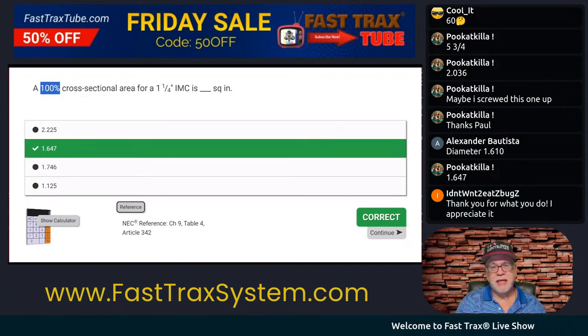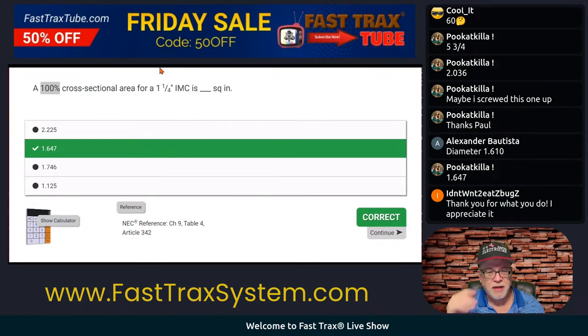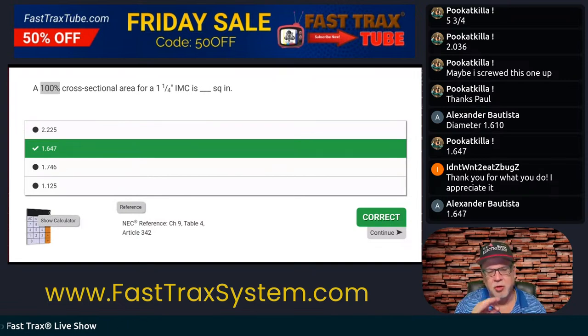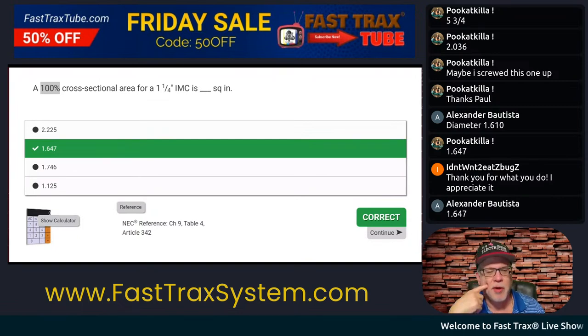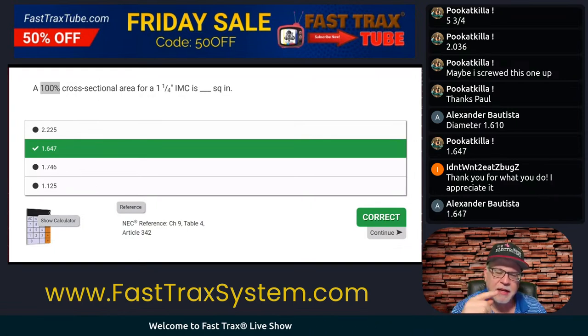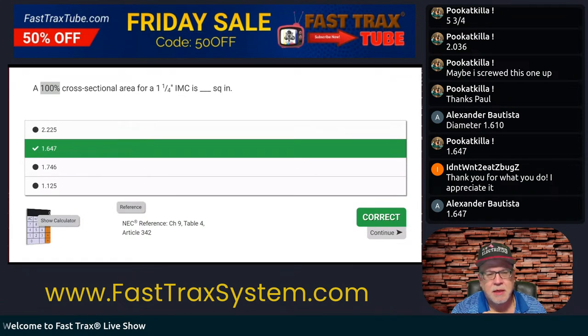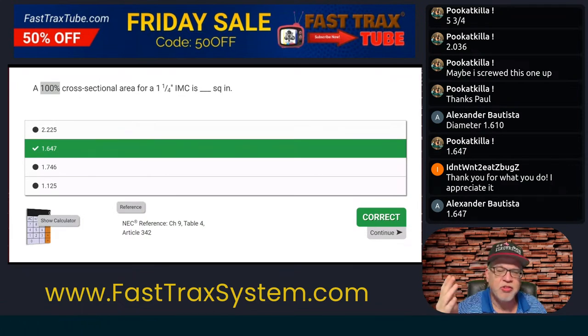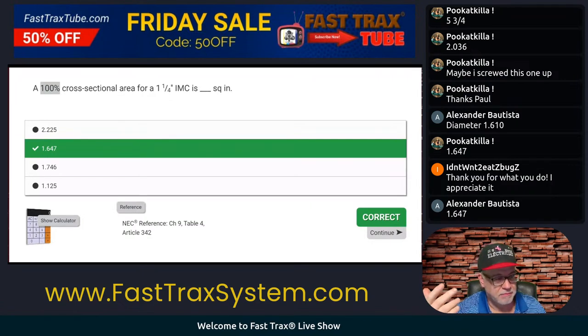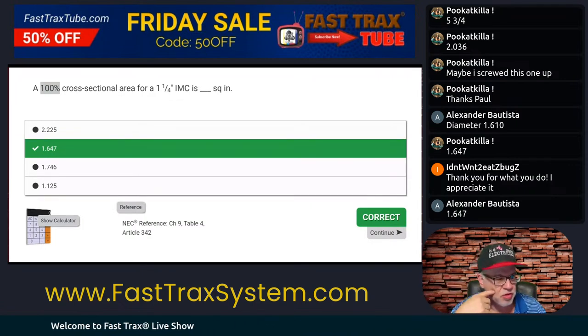For those that might be coming in late, these are indeed journeyman-level questions. Hopefully you realize that in my years of being on code panels and helping write exams, don't ever get complacent. Something you think is a journeyman question will actually appear on a master exam. It easily can happen that way, so we want to make sure you're always prepared for that.